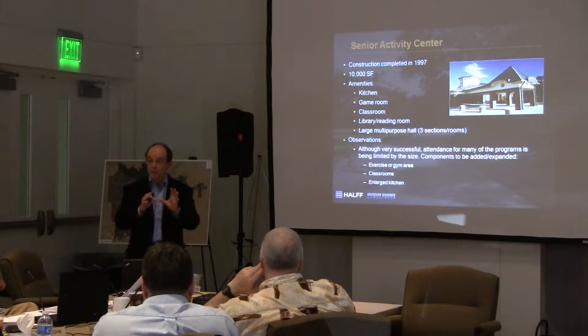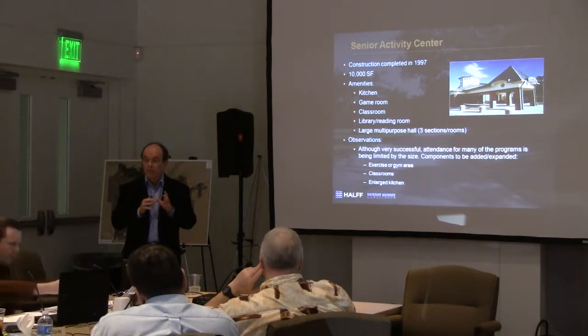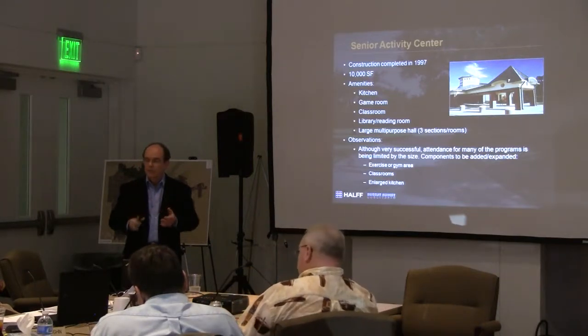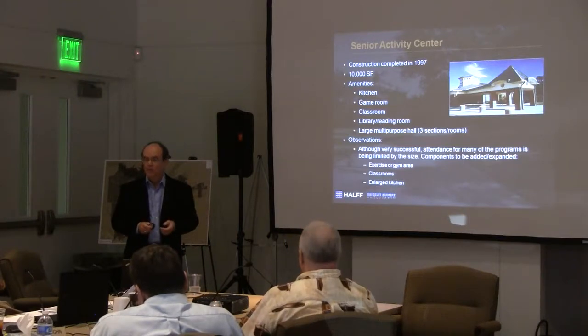They need an exercise gym space — there's one they can go to next door, but it's not a real large area. They definitely have a big need for classrooms and an expanded kitchen area. The kitchen area is extremely well used, and it's pretty typical in senior centers. It's not a negative story — it's a positive story. It's so well used and so well managed that you've got growth.